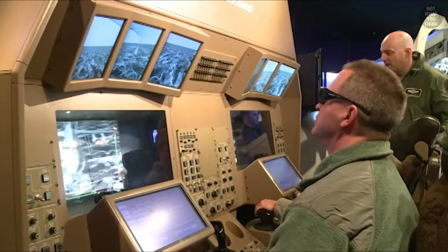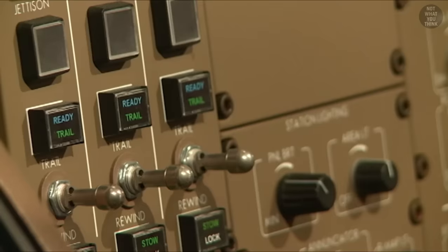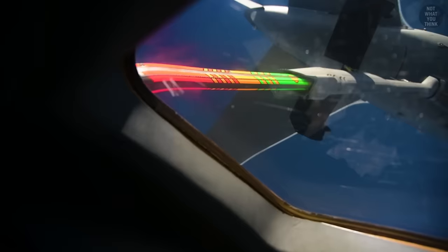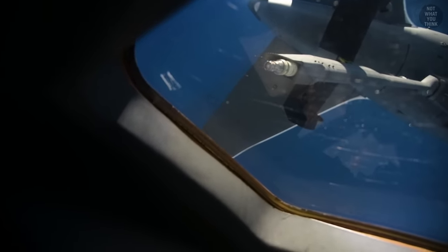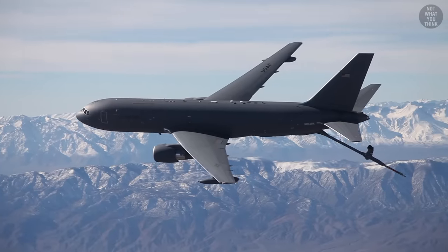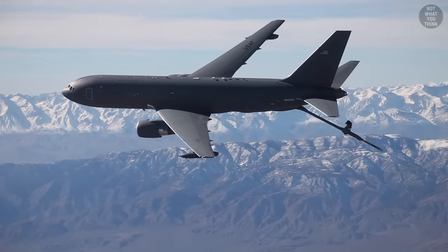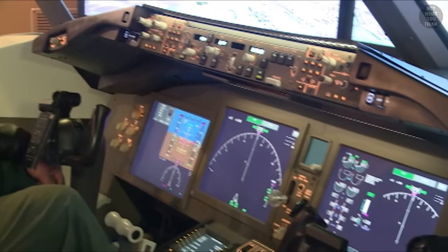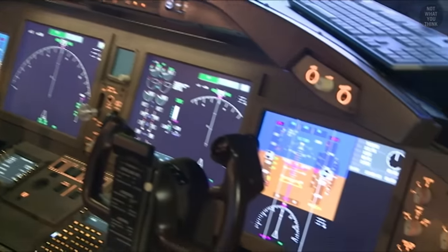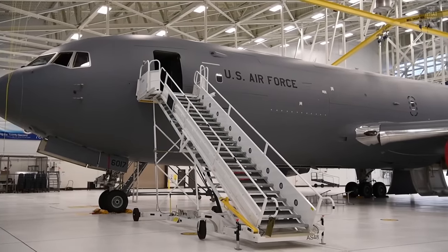The good news is that Boeing is developing RVS 2.0 on their own dime — it is their own mess, after all. The KC-46 Pegasus program is in fact losing money for Boeing, having lost 5.4 billion dollars on the jet to date. Peggy was supposed to be a next-generation aerial tanker offering better mission planning, more advanced data sharing, and better protection against electromagnetic pulses — and it was supposed to be ready for action, but the 56 tankers built so far are not yet fully operational.